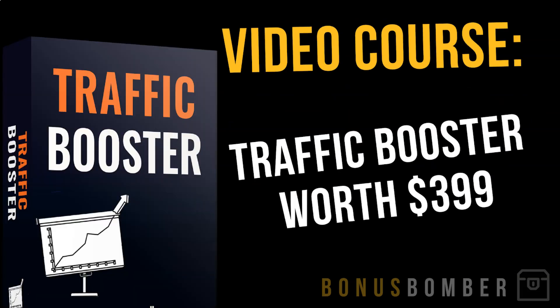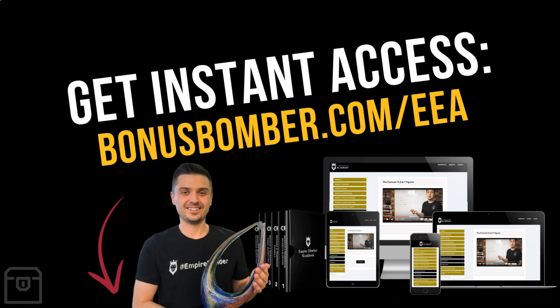My Traffic Booster — normally worth $399 — shows how I get traffic from Google and Facebook. You'll get all these Bonus Bomber courses completely free. Just get the course from Peter via the link — bonusbomber.com/eea — and don't forget to write me an email at bonusbomber.com after you've bought the course so I can send you my bonus courses. I wish you a lot of success and great results with the eCommerce Empire Academy. Bye!